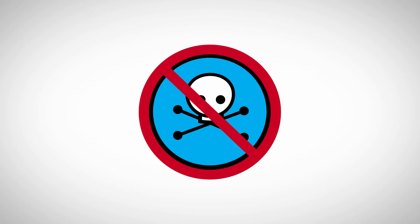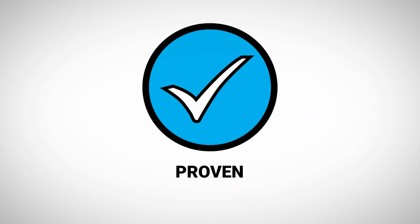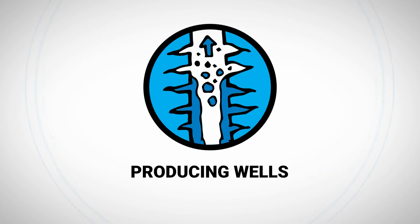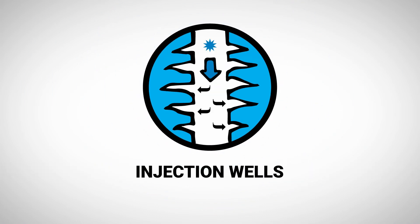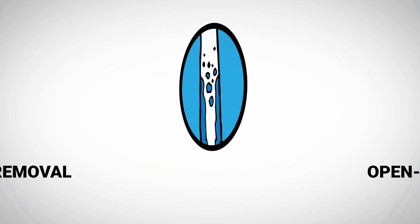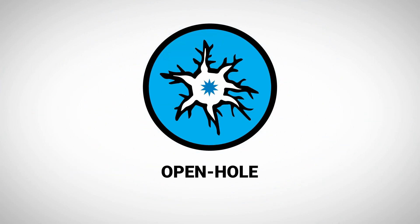Without the use of hazardous chemicals, it's a proven technology that works in a variety of applications. Whatever the application, BlueSpark quickly solves inflow problems by clearing organic and inorganic impediments and improving the pathways for productive flow into the well.